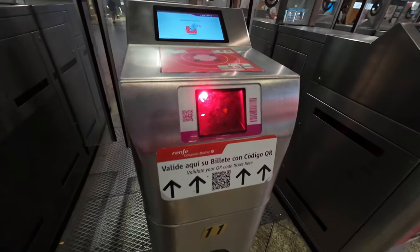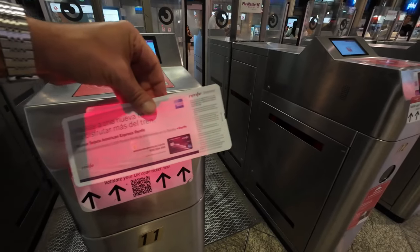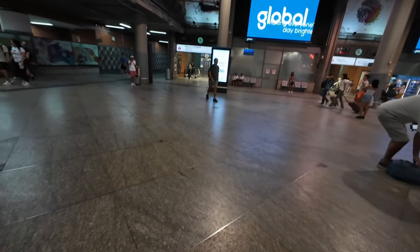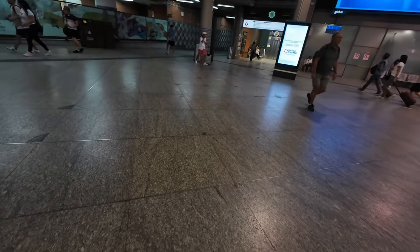Look for a gate with a QR code reader. Only some of the gates have them, and those are the only ones where you will be able to scan your ticket's QR code.